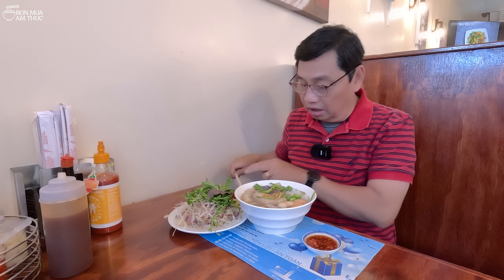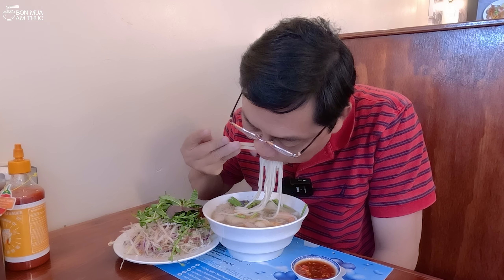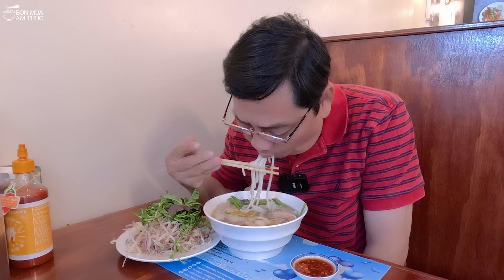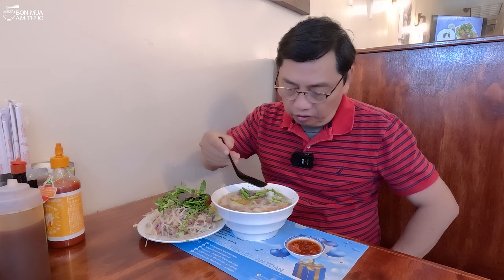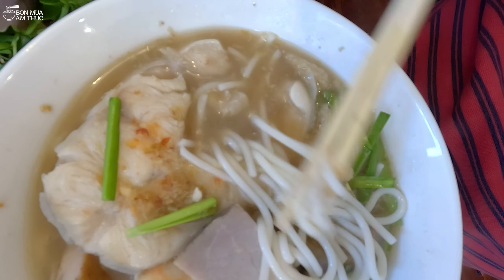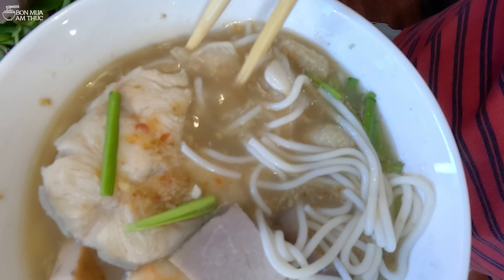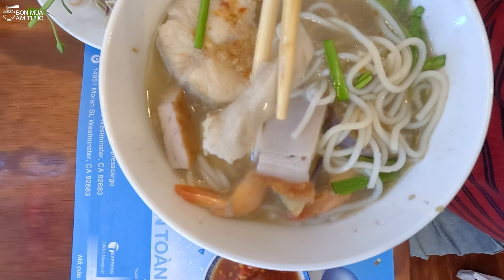Cái tô rất là to, ăn no nê luôn. Những miếng mực to và những con tôm cũng khá là to. Cọng bún cũng to, cái nước đang bốc khói. Cọng bún cũng mềm, thấm nước lèo, nóng nhiều lắm. Ăn tô này no nê luôn. Tỏi phi ăn nó thơm, và nó thoảng lên cái vị mắm. Cái khứa cá rất là to, cái phần bụng nó có mỡ, cá basa đó. Rồi có heo quay nữa, mình hồi nãy chỉ thấy những cái bề nổi, còn phía dưới nữa. Mình khoái ăn cái phần cá mà phần bụng, nó có cái mỡ, ngon.